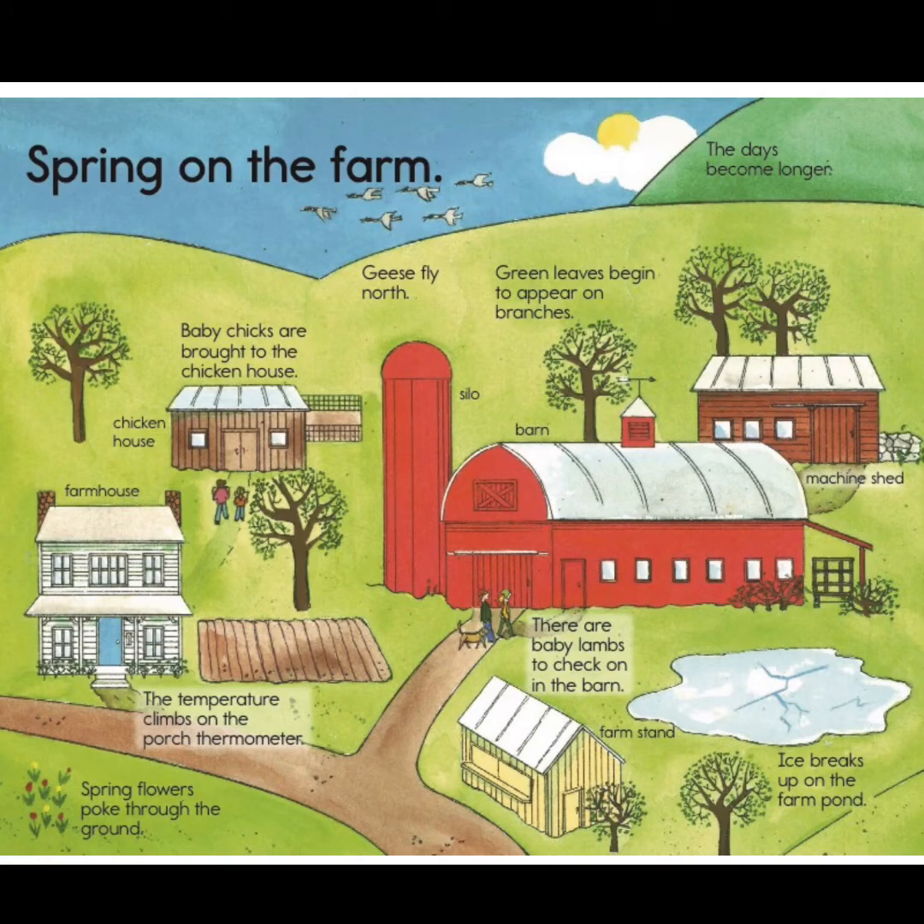Spring on the farm. Look at all the different places. There's the farmhouse, and the temperature climbs on the porch thermometer in the spring. Spring flowers poke through the ground. There's the barn — that's the red building. And the tall, narrow building next to it, that's called the silo. And next to that is the chicken house, where baby chicks are brought in the spring. You can see geese flying north up in the sky, and the green leaves begin to appear on the branches as the days get longer in the spring.